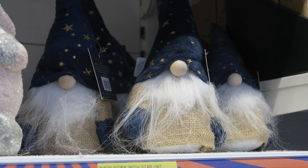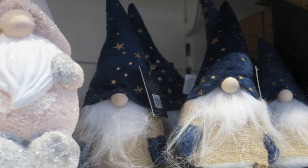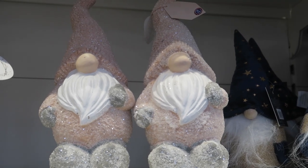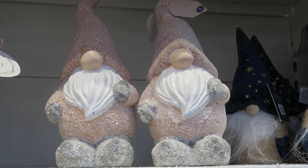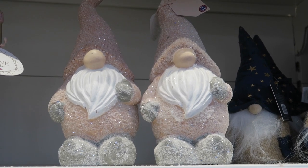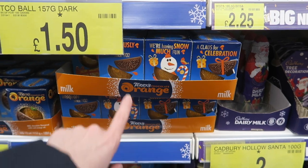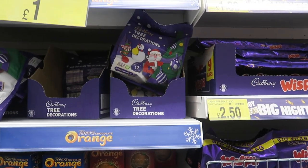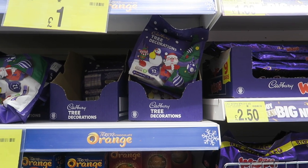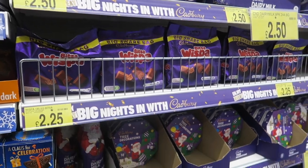Of course we've managed to find some gonks - so we've got this one with the little navy hat with stars on, and then there's this one which is a ceramic one. We've got chocolate oranges, which are like a staple Christmas thing. We've got some Cadbury's tree decorations which I think we'll have to get some of. Various chocolatey things.